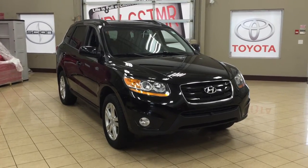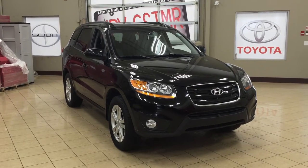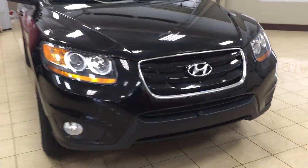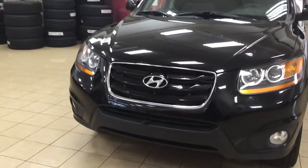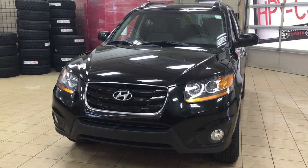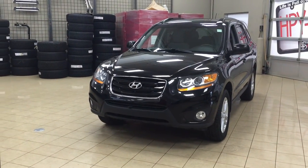Thank you so much folks for watching this video today. If you have any questions on this 2011 Hyundai Santa Fe GL Premium, please visit us. We're located at 31 Automall Road in Sherwood Park, Alberta, Canada. The phone number is 780-410-2455, or please visit our website at sptoyota.com to reach us by email. Once again, thank you so much for watching. If you have any comments or additional questions, please leave them in the comment section below. Make sure you have a great day and I hope to see you next time.